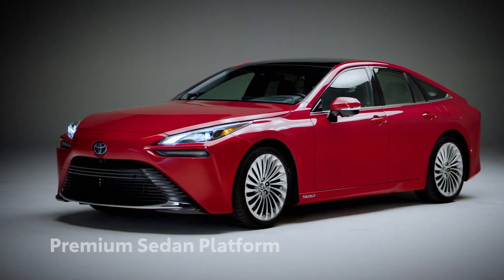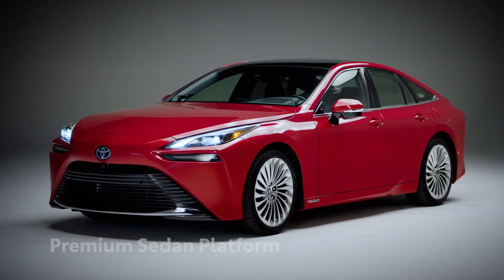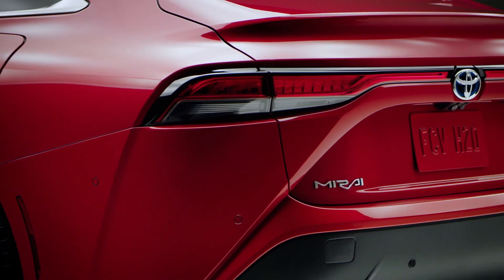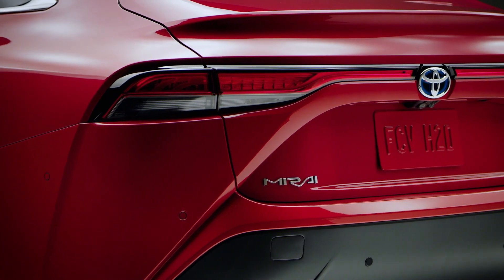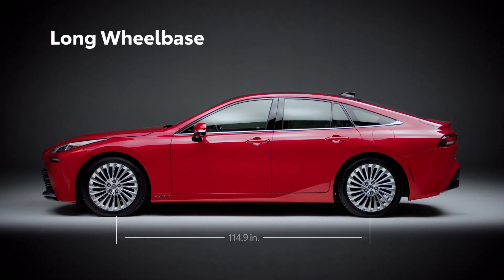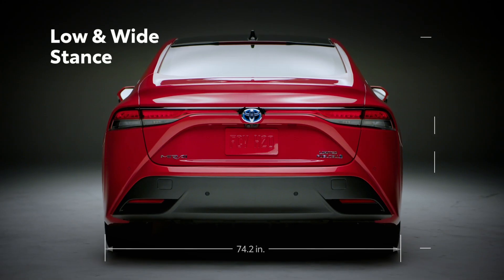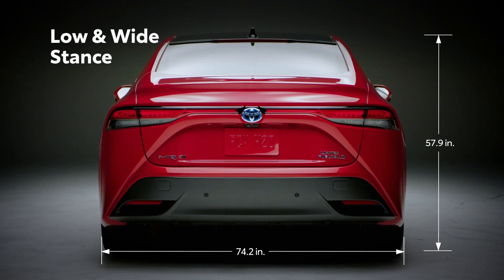Now based on a premium sedan platform, Mirai's elegant new stylish look is more aerodynamic and sculpted than the previous generation, thanks to its distinct design philosophy that evokes a sense of elegance and motion from every angle. This new architecture provides a long wheelbase and a lower, wider stance that doesn't just look great, but also helps enhance driving dynamics.